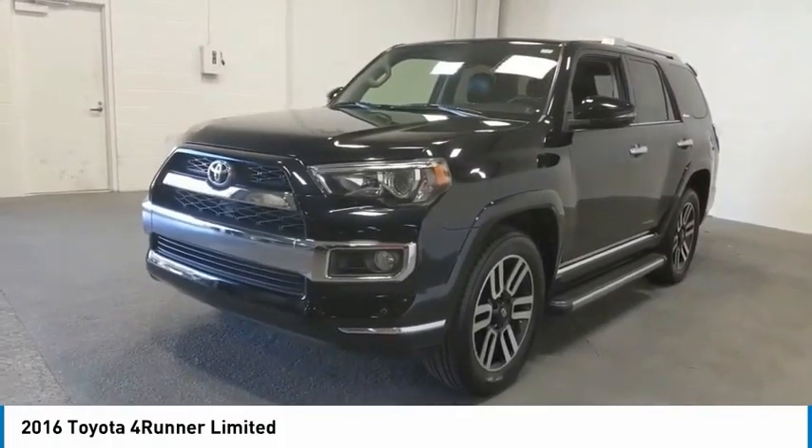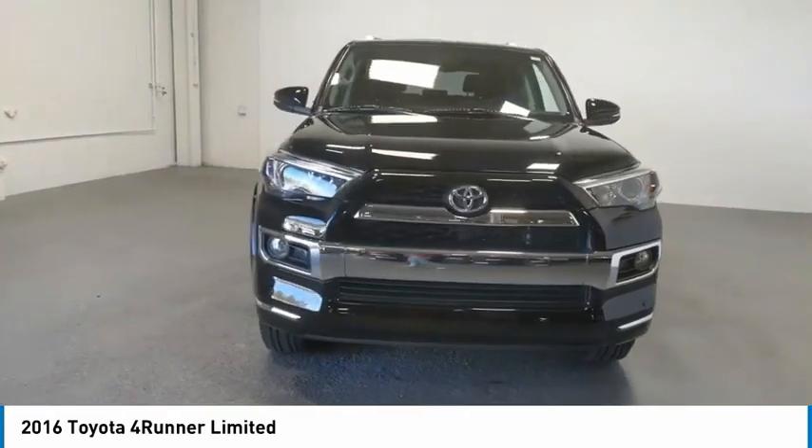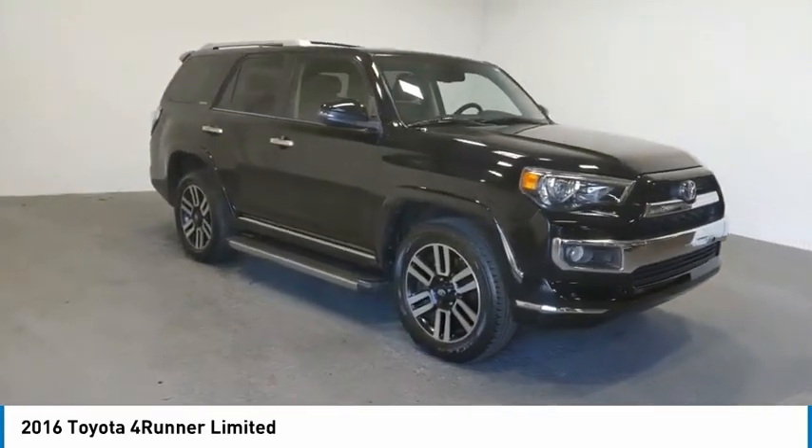Come test drive the 2016 4Runner. 4Runner durability is unbeatable. There are more 4Runners on the road today than any other mid-sized SUV.